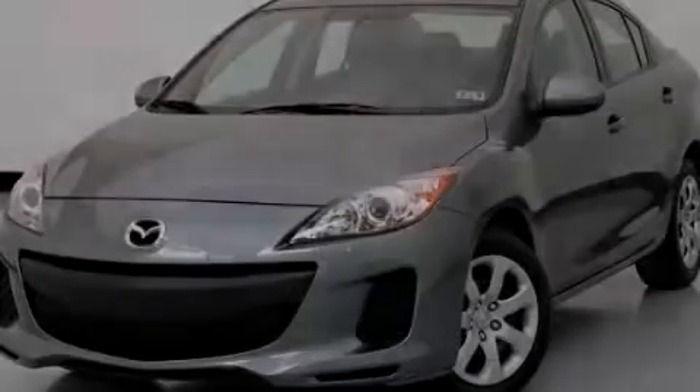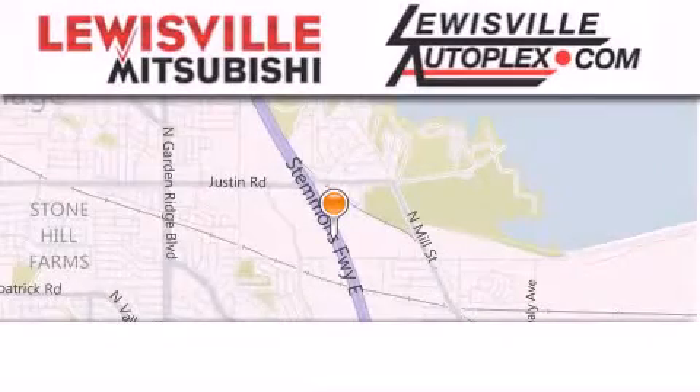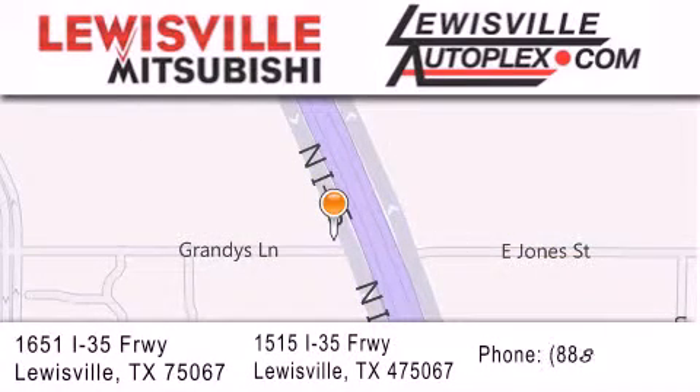Stop by today and test drive this vehicle for yourself. We are conveniently located in Lewisville on Interstate 35 between Corporate and Business 121.